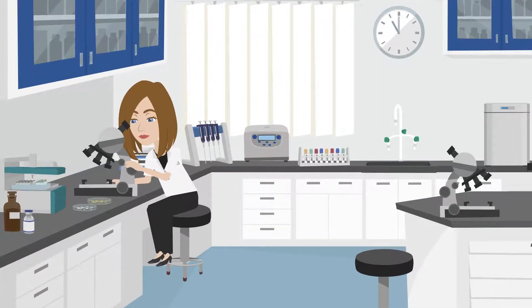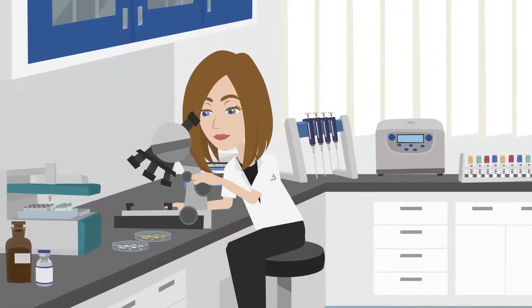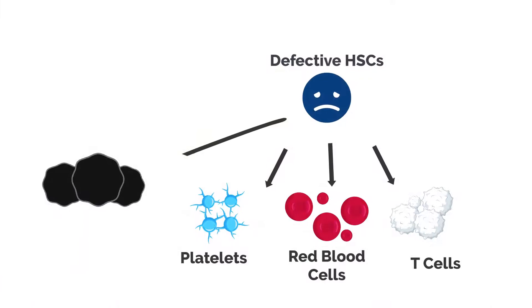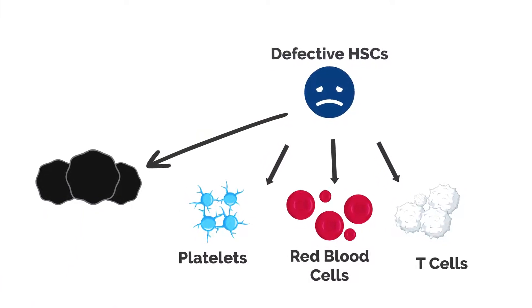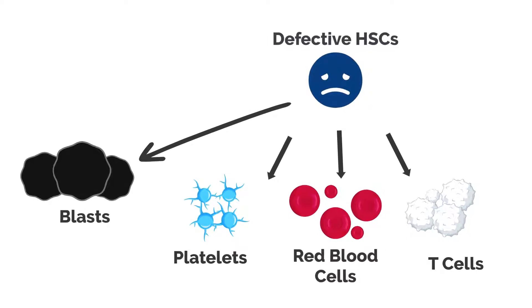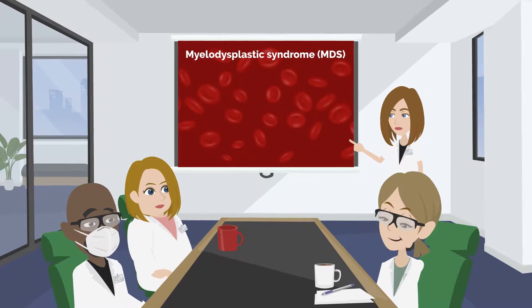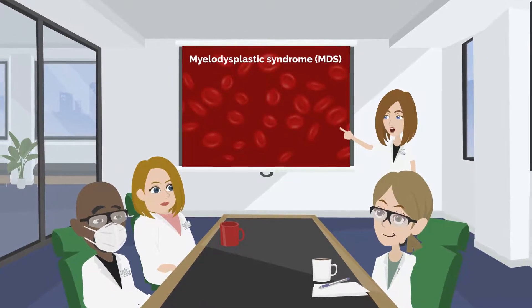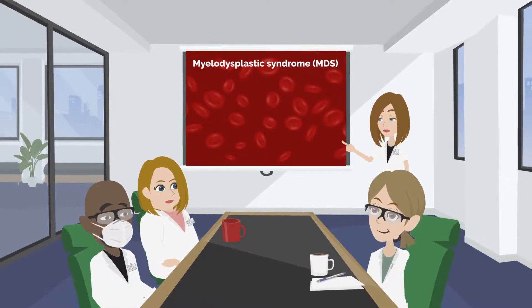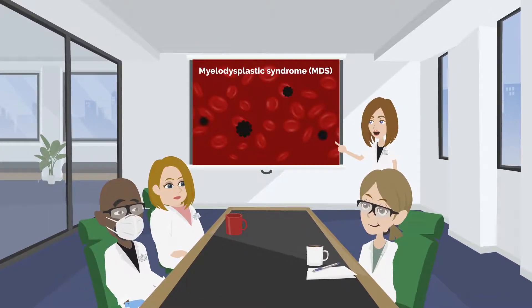If the balance between HSC self-renewal and differentiation is disturbed, improperly undifferentiated blood cells remain in their immature form known as blasts, which can lead to cancer. Myelodysplastic syndrome, MDS, is a type of cancer that occurs when HSCs do not differentiate into mature blood cells, resulting in the presence of blasts in the bloodstream.